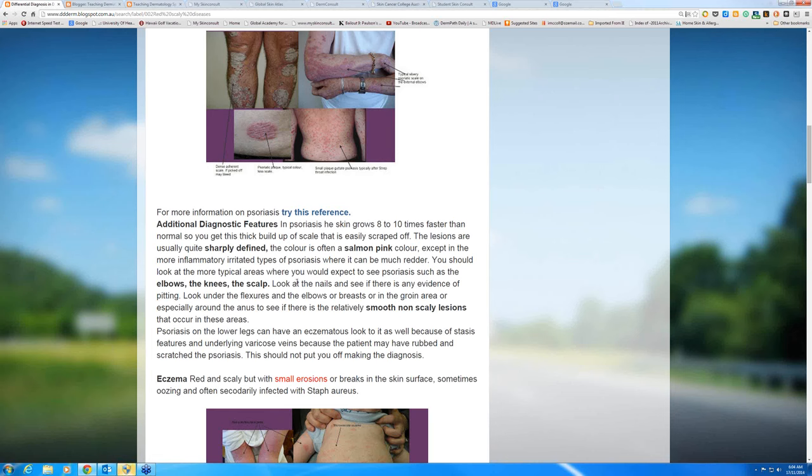Usually the lesions are very sharply defined, and the background salmon-pink color is just the increased blood flow you get in psoriasis. If you're wondering whether a lesion is psoriasis, look at the more typical areas: the scalp, the elbows, the knees, sometimes the buttock cleft, occasionally on the genitals, around the umbilicus. Also look at the nails — psoriasis can affect the nail matrix at the base of the nail behind the posterior nail fold, or it can affect the nail bed. In flexural surfaces like under the breasts or in the groin, psoriasis is smooth and non-scaly, without the typical scale.